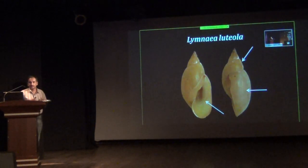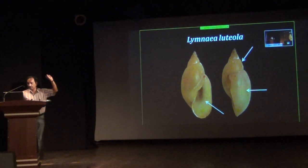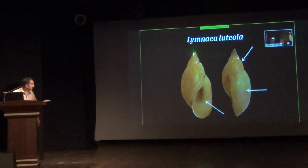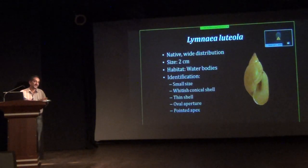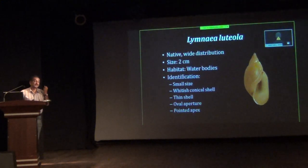The last freshwater example is Lymnaea rubiginosa. It is a very small snail. The shell is very thin and translucent, with a very narrow apex and a broad body whorl — the body whorl is the largest whorl. The aperture is oval and long, and the shell is almost yellowish in color. This species is also found in polluted water bodies and can be seen in most water bodies around Bangalore. Handle this snail carefully as well.